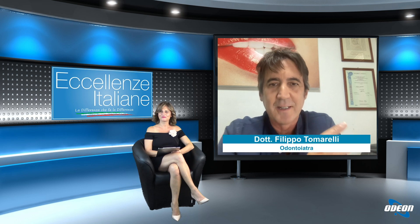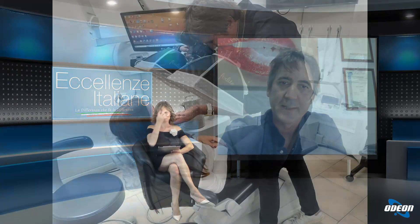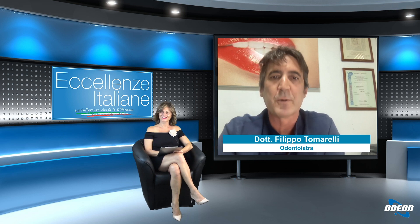Gli impianti sono meglio dei denti propri? Direi assolutamente no: i denti propri sono un organo vitale e come tale devono essere mantenuti il più possibile. Il primo obiettivo come odontoiatri è di salvare gli elementi dentari. Oggi esiste una tendenza troppo aggressiva nel cercare di risolvere tutti i problemi con gli impianti, estraendo molti denti che magari sono mantenibili. La nostra società ha cercato di sensibilizzare pazienti e odontoiatri verso una corretta diagnosi e un corretto piano di trattamento, per evitare l'overtreatment, purtroppo troppo frequente.